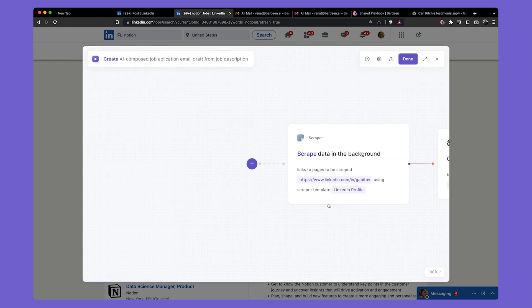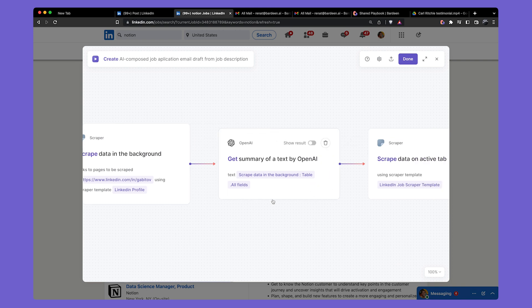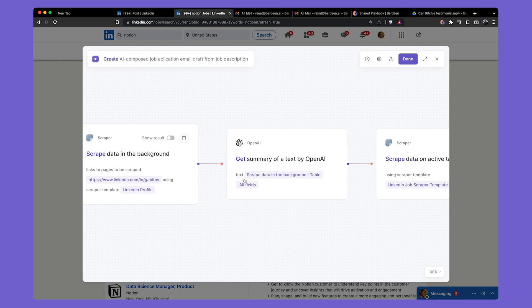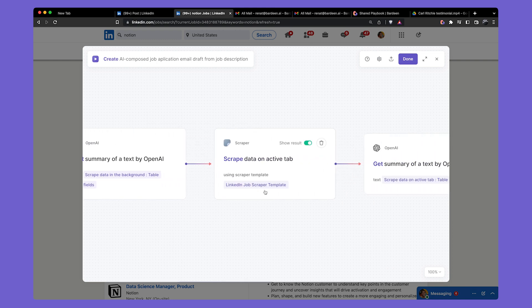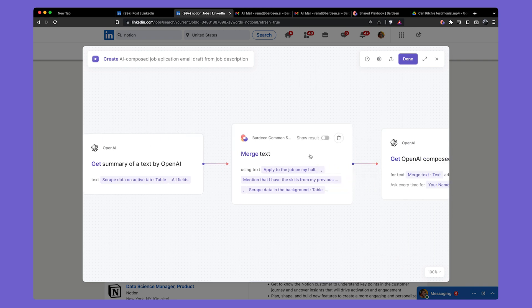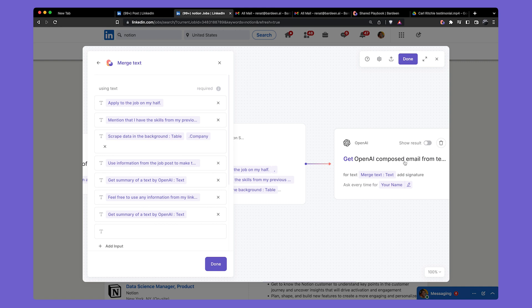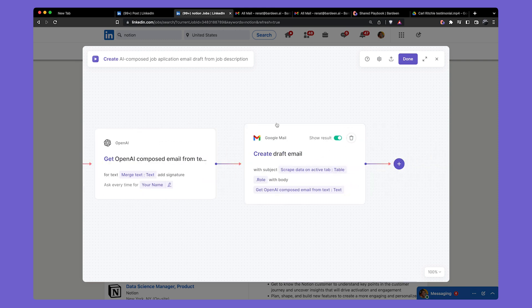We're going to open Bardeen and open this automation in the builder. First, we're scraping information from the applicant's LinkedIn profile — you can just copy and paste this information. Then we use the OpenAI summary to summarize the LinkedIn profile with OpenAI. Then we use the LinkedIn job scraper to extract all information from the currently open page, and we also summarize that with OpenAI. Finally, we use the merge text command to create a prompt that we feed to OpenAI to compose an email. The prompt says: 'Apply to the job on my behalf, mentioning the skills from my previous company,' using references from the scraper and summaries from OpenAI. Then we create that email draft that you can further customize to apply for a job more effectively.